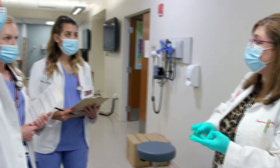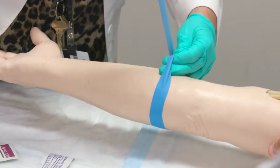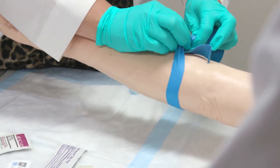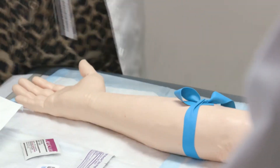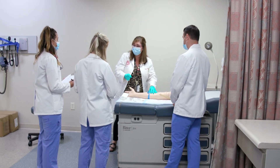Each student has a designated advisor who is a faculty member to guide them through any type of academic concerns or concerns with regard to handling the rigor of the program. We have an open-door policy — if you have a question, a concern, or something you just want to chat about, feel free to send me an email or pop up to my office, and if I'm available I'm happy to talk with you.